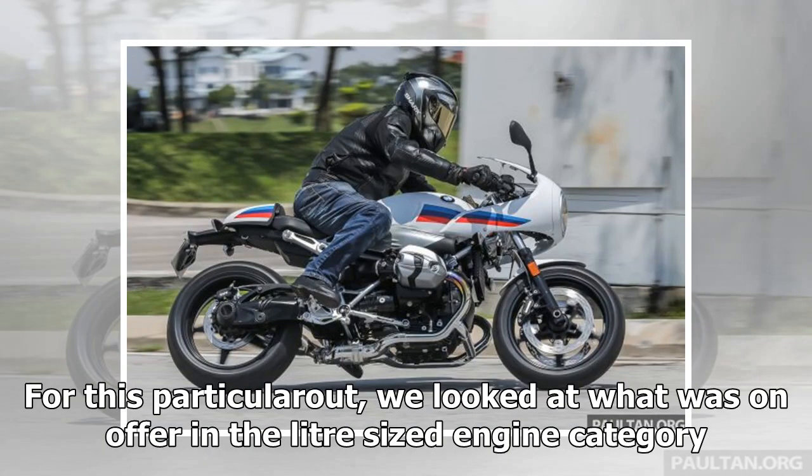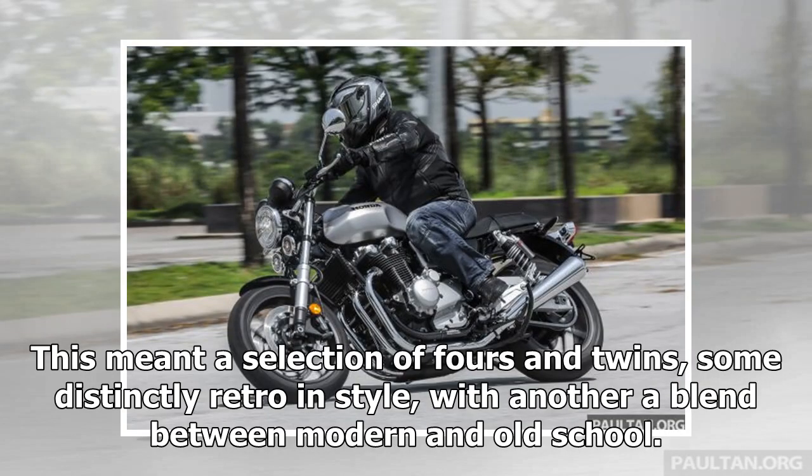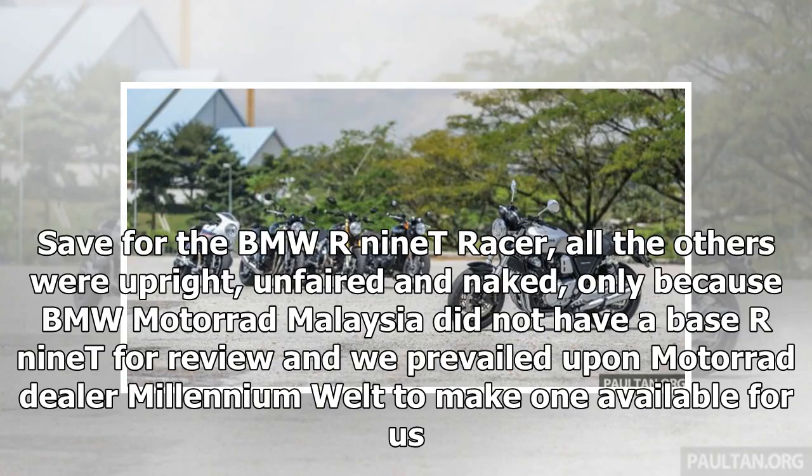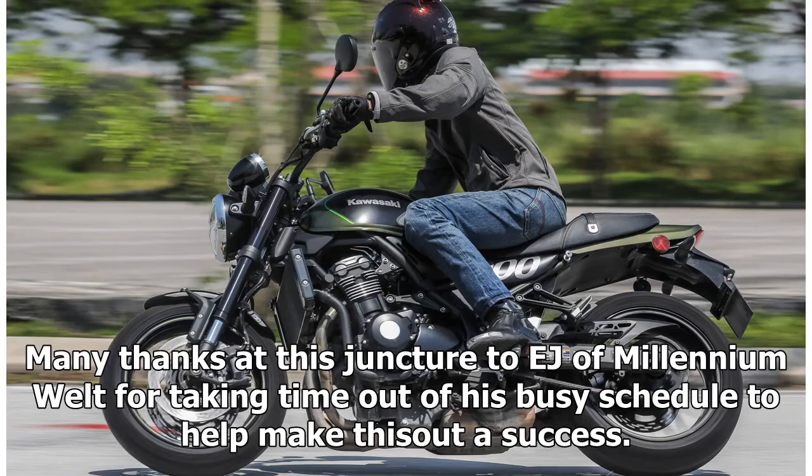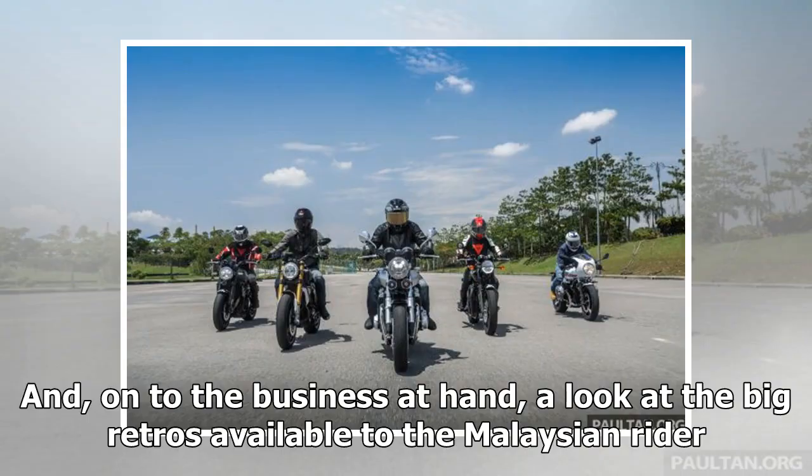For this particular roundup, we looked at what was on offer in the litre-sized engine category. This meant a selection of fours and twins, some distinctly retro in style, with another a blend between modern and old school. Save for the BMW R-nineT Racer, all the others were upright, unfaired and naked, only because BMW Motorrad Malaysia did not have a base R-nineT for review. They asked if the R-nineT Racer would suffice and we said yes, since we had already reviewed the R-nineT back in 2016.